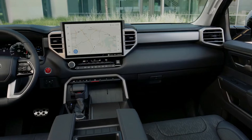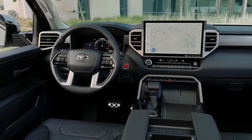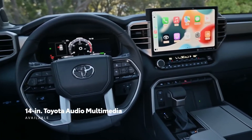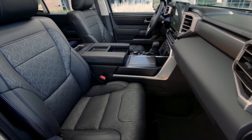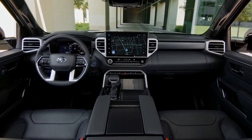The outdated touchscreen system of the previous Sequoia has been replaced with a large 14.0-inch touchscreen from the Tundra. On all models except the base-level SR5, Toyota will install its most recent infotainment system, which features a Wi-Fi hotspot and several options for music streaming services like Pandora and Spotify.